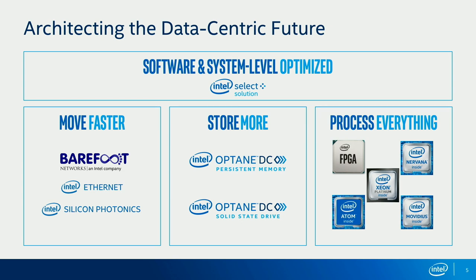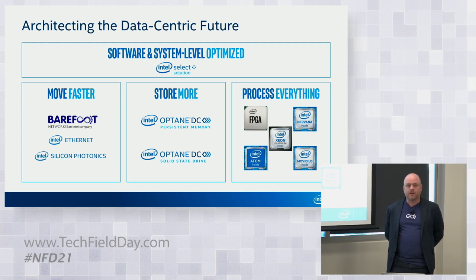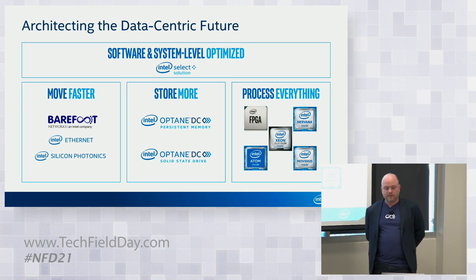Barefoot really finely fills out the move faster portfolio, where Intel has been leading with Ethernet NICs and has recently become the number one market share leader in optics and silicon photonics in the 100-gig space. With Store More, Intel has been doing exciting things with new memory technology around Optane — not just solid-state drives but also a new memory tier with persistent memory. And for processing everything, Intel has evolved beyond classic processing into AI processors like Nirvana and Movidius for AI training and inference, and also uses FPGAs in a number of hyperscale data center environments.